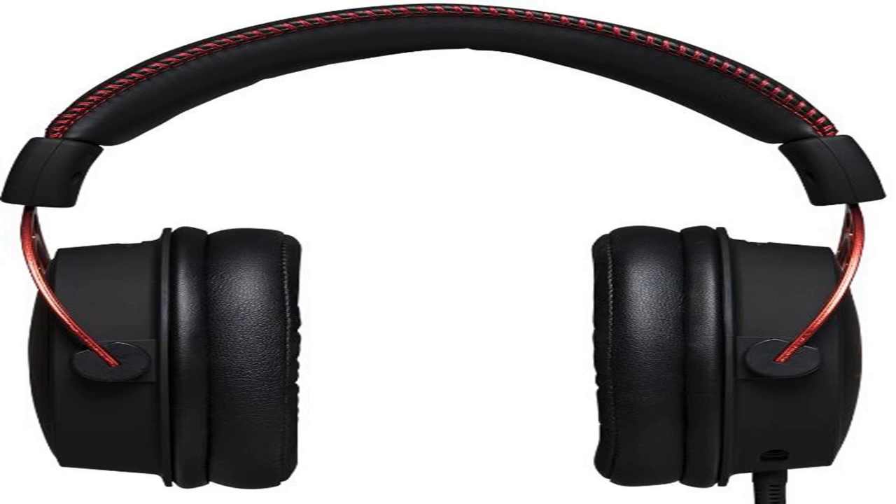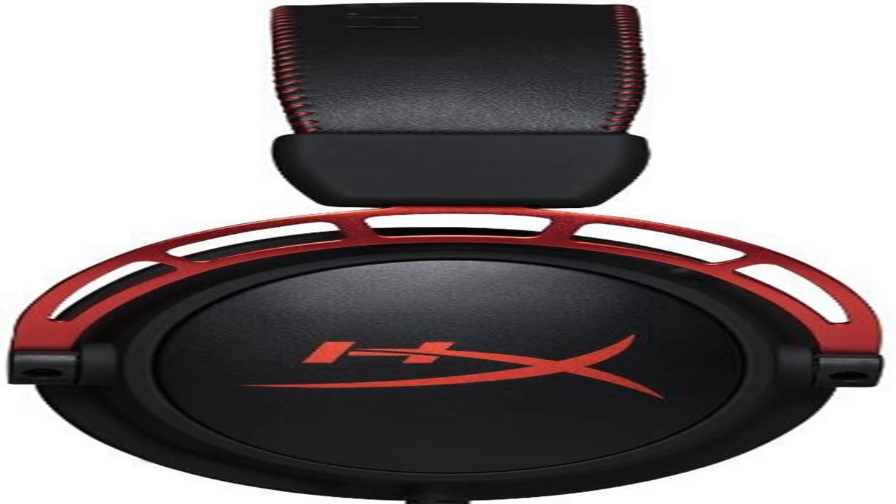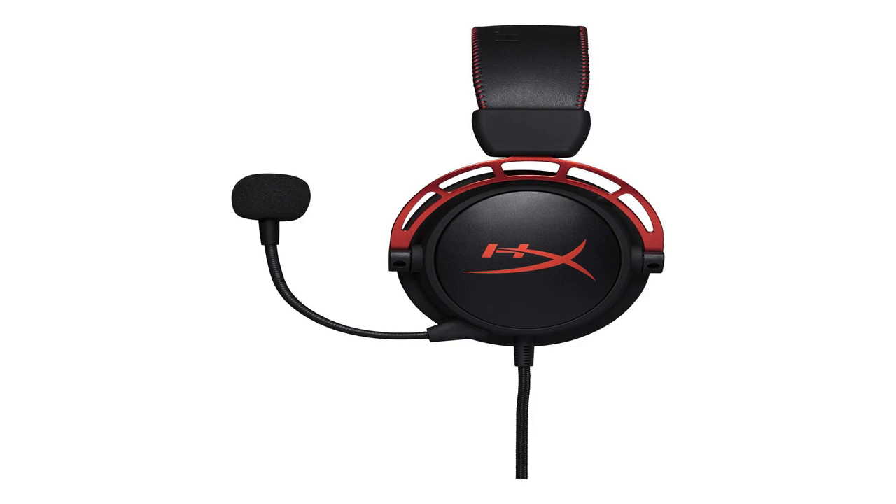Their Cloud and Cloud 2 models are proof that its line of wired offerings look just as good as they sound. But with every gaming product they produce, there's always room for improvement. The Cloud Alpha is the ultimate culmination of those needed improvements, arriving in the form of a sleeker look and an even more comfortable pair of earmuffs that stay cool throughout hours of use.